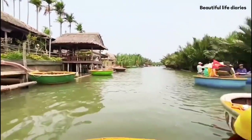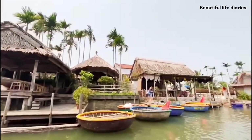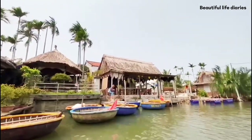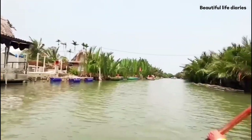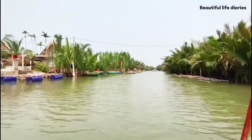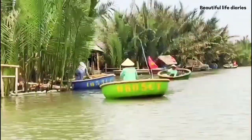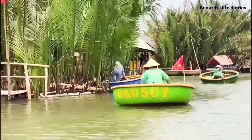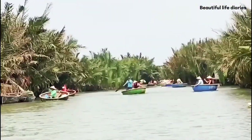It is said that the maize-like muddy and shallow waterways here were used as an advantage to hide during the French and American wars. The coconut boat ride activity is available all year round, but the best time to visit to beat the heat would be in the cooler months from November to February, or during the early or late hours of the day.